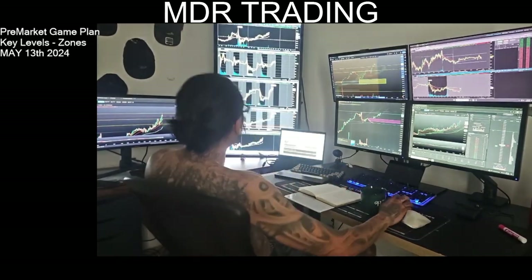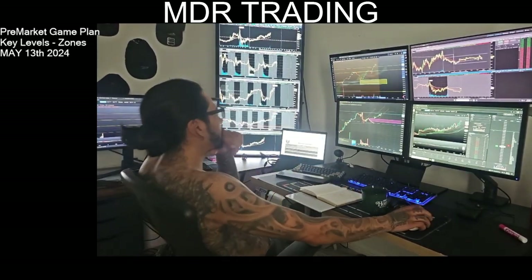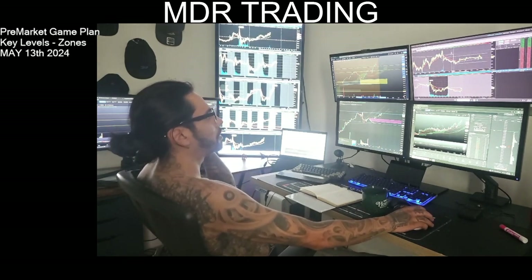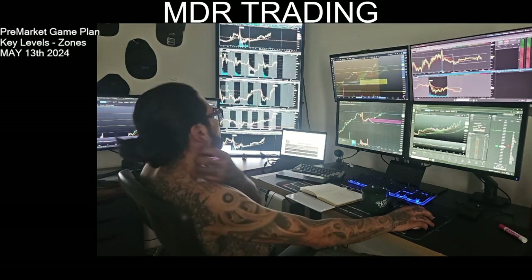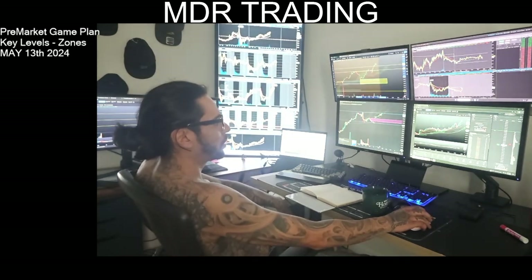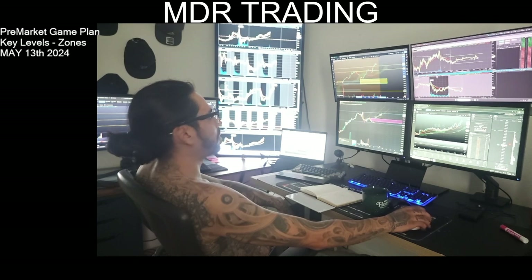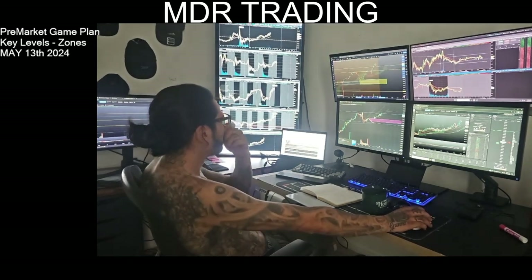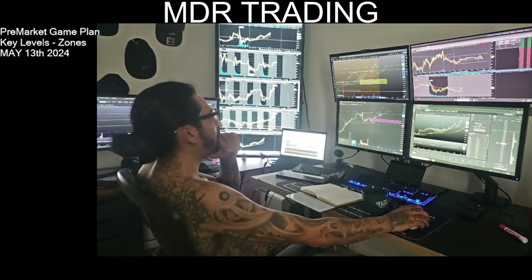Watching the highs, I want to see them cup up, maybe take a rejection off the top. Waiting for the trend, watching the VWAP, and watching this monthly level and weekly levels that we're at.